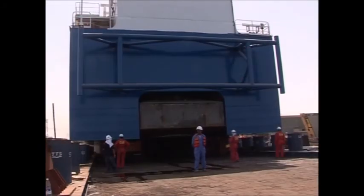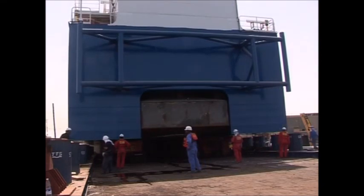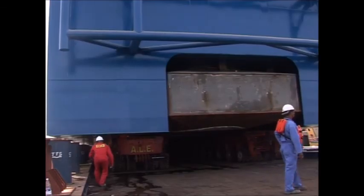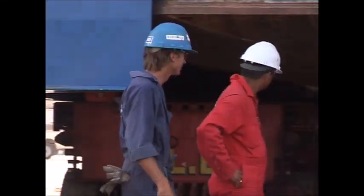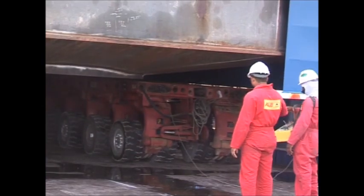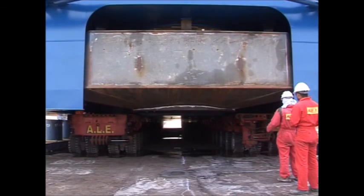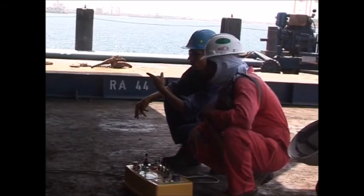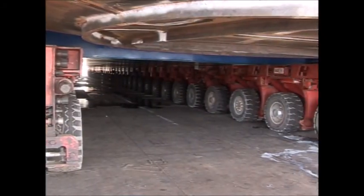Though this may seem like a repetitive operation, it most certainly is not, as every structure has its load divided differently. And because of this, the ballasting and deballasting of a barge, and hence the movement of each structure onto a barge, must be done with the utmost care and at different rates of operation each and every time.